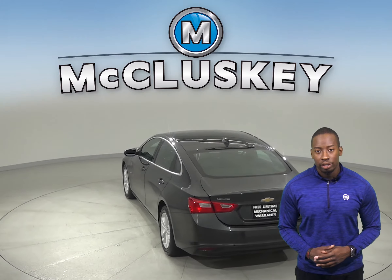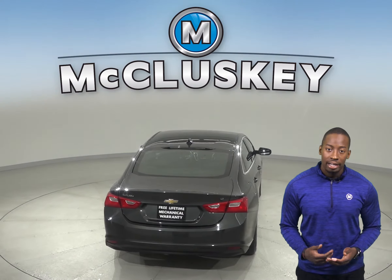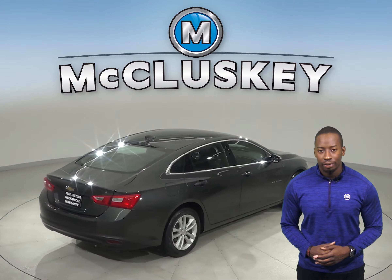It has a clean Carfax report and only 43,000 miles on the odometer. Plus, it's passed our 172-point inspection, so this car is ready for a new home.